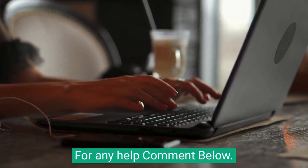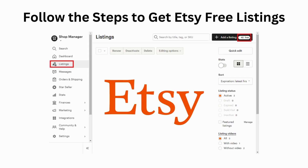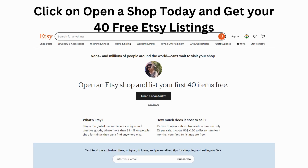For any help, comment below. Follow the steps to get Etsy free listings: click on the link in the description to get your 40 free listings, then click on 'Open a shop today' and get your 40 free Etsy listings.